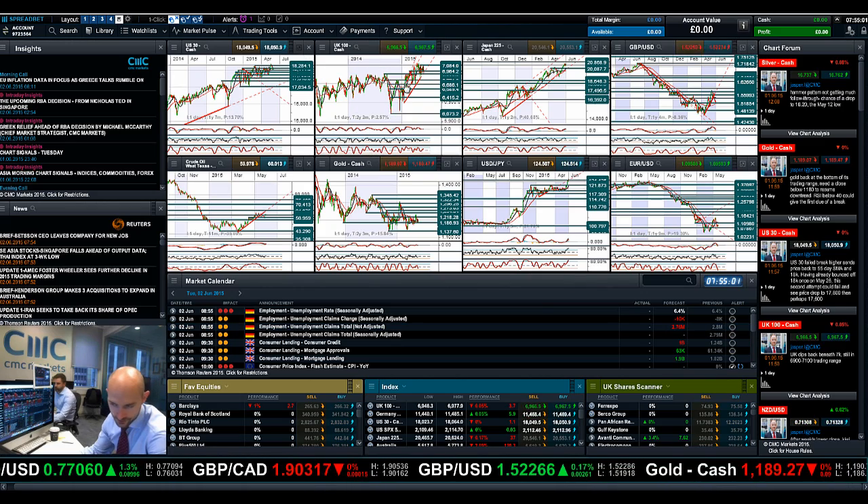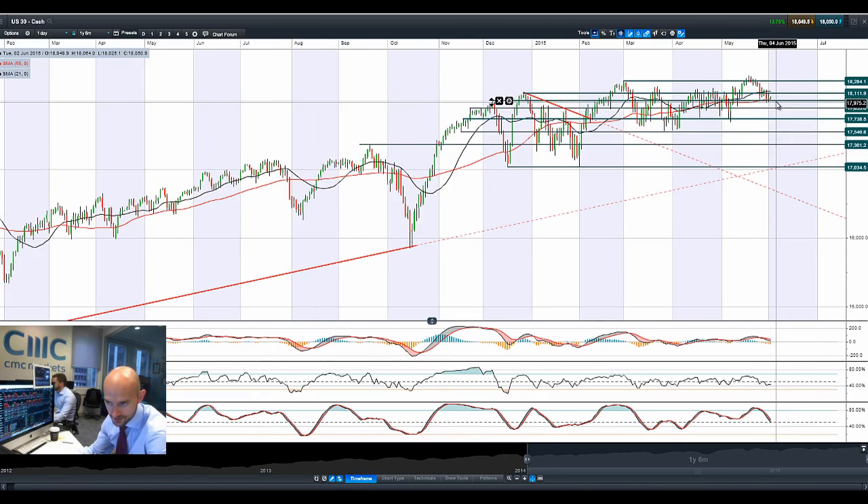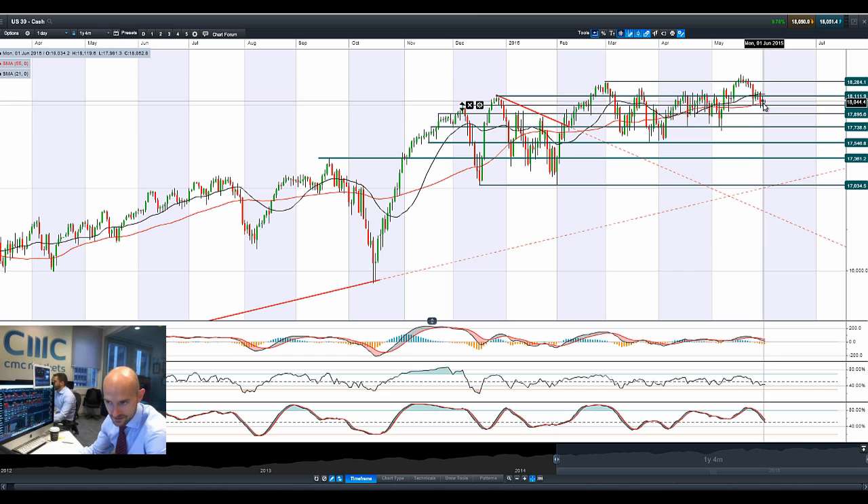Hi, good morning and welcome to today's Products in Focus. Looking at the US 30, we've had another doji formation at the bottom end of the downtrend, just consolidating just above 18,000, which also coincides with a 55-period SMA.